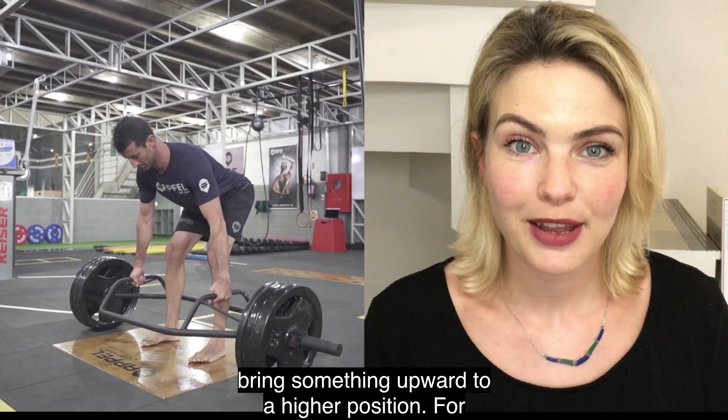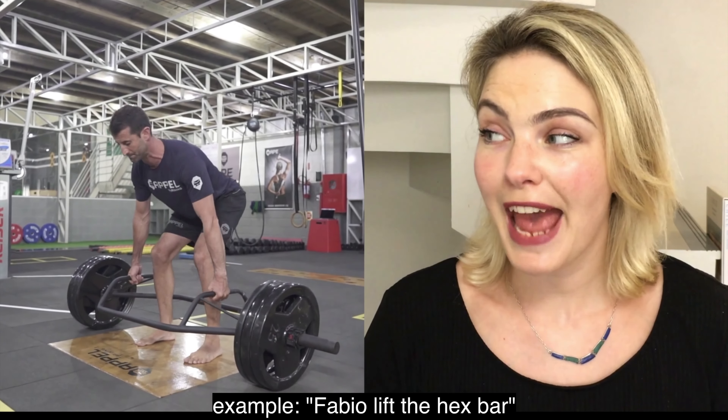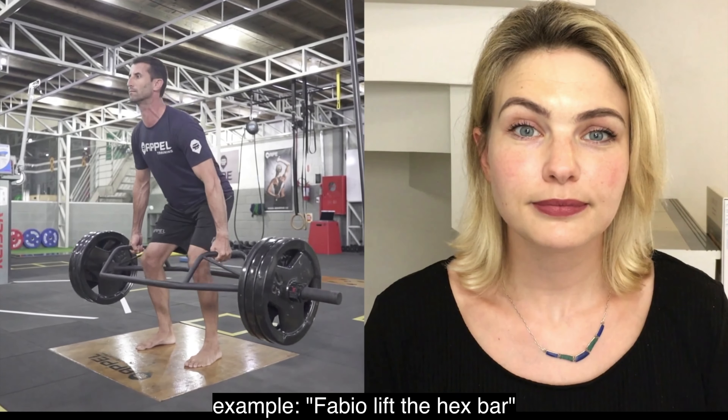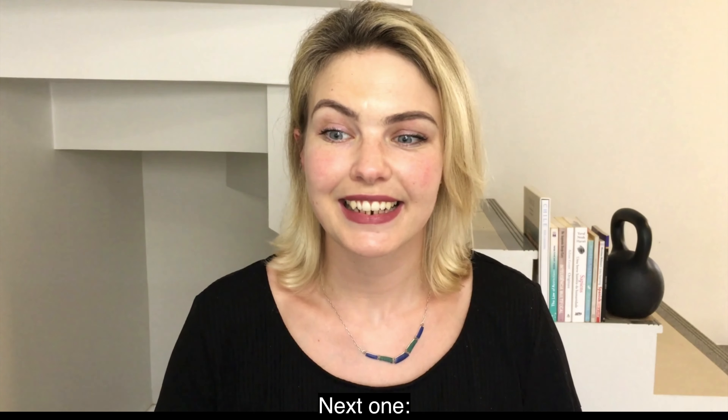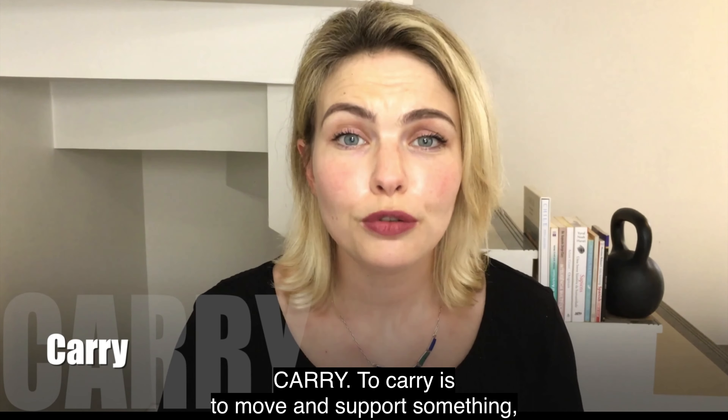Our first verb is the verb lift. To lift is to move or bring something upward to a higher position. For example, Fabio, lift the hex bar.